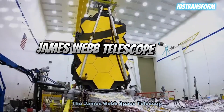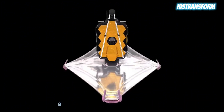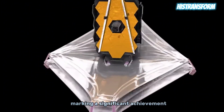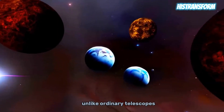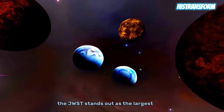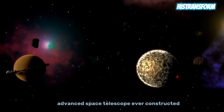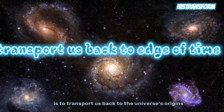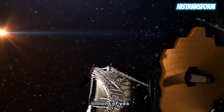The James Webb Space Telescope, JWST, has recently unveiled groundbreaking images from distant worlds, marking a significant achievement for this extraordinary space instrument. Unlike ordinary telescopes, the JWST stands out as the largest and most advanced space telescope ever constructed. Its primary mission is to transport us back to the universe's origins, offering a glimpse of cosmic events that unfolded billions of years ago.